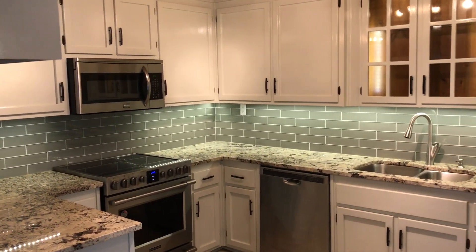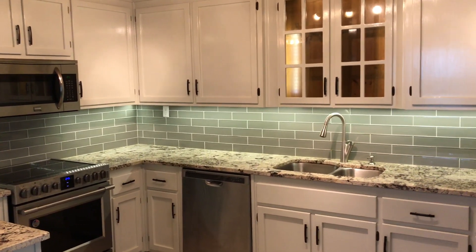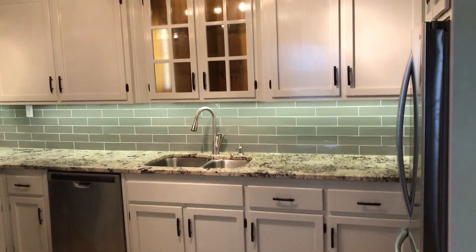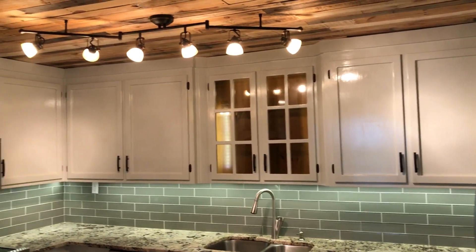You can see what a beautiful kitchen we've got here — granite countertops, all new stainless steel appliances, cabinets, and lighting fixtures.